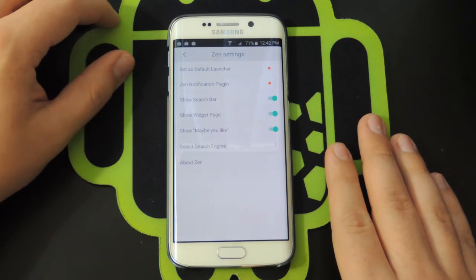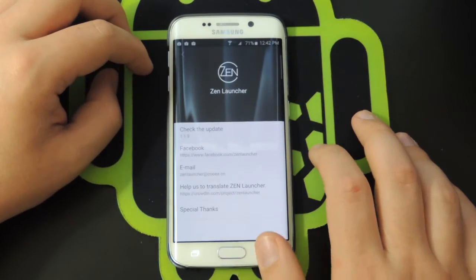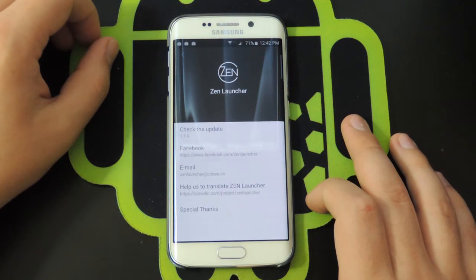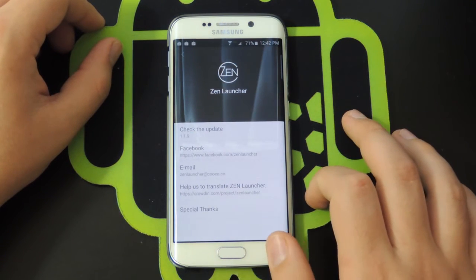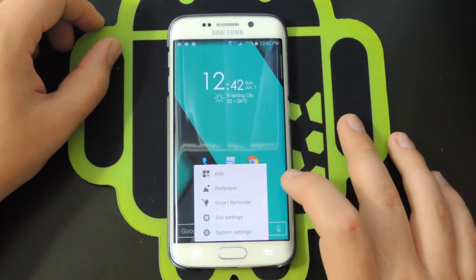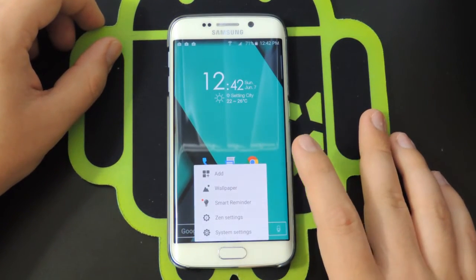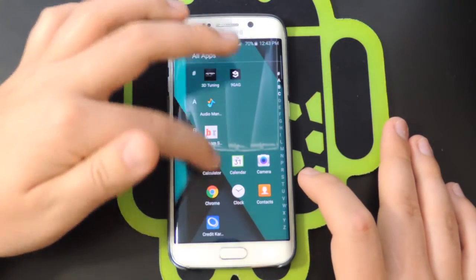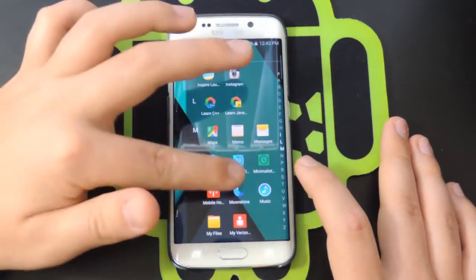Keeping 'you may like' because you might discover cool apps that way and it doesn't take up any extra space. You can also change your search engine. Under About, they list their email address and you can rate the app. When you hold down on the home screen you can also change the wallpaper or add widgets.